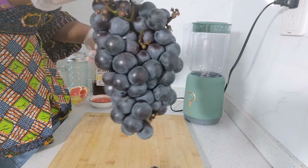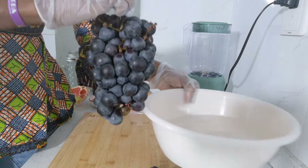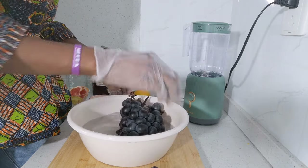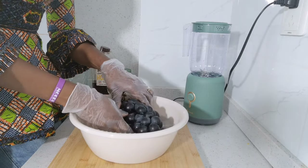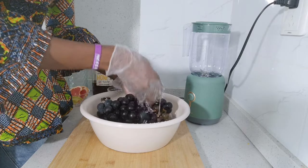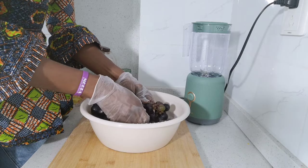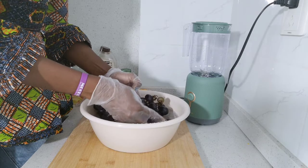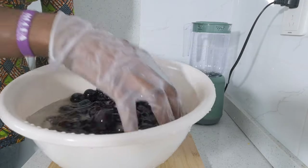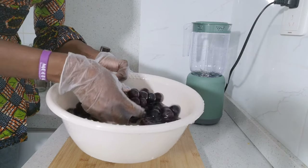I'll go ahead to wash these grapes in a brine solution, that is salt and water solution. I wash them thoroughly until the water itself is clean, changing the water to make sure I have clean grapes for my healing juice. After washing my grapes with no dirt, I'll go ahead to put them in my blender.